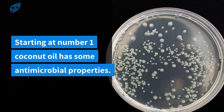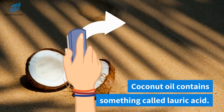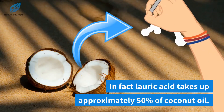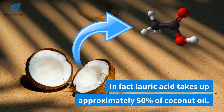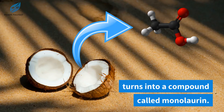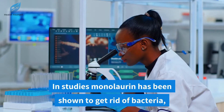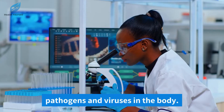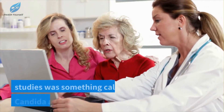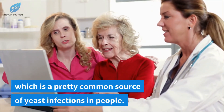Starting at number one, coconut oil has some antimicrobial properties. Coconut oil contains something called lauric acid, which takes up approximately 50% of coconut oil. When lauric acid enters our body it turns into a compound called monolaurin. In studies, monolaurin has been shown to get rid of bacteria, pathogens, and viruses in the body. One common bacteria strain it got rid of was candida albicans, which is a pretty common source of yeast infections in people.